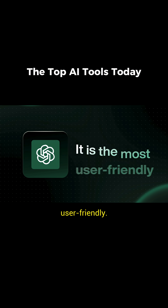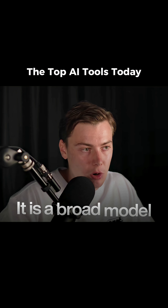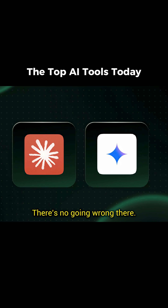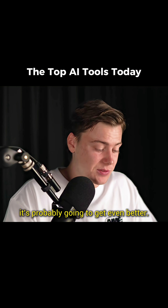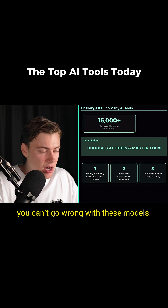ChatGPT firstly, because I think it's the most user-friendly. It's not the best at every single niche, but it's a broad model and it can cover most bases. You could also use Claude or Gemini as your go-tos — no going wrong there. Gemini is a great model too, and once they put out their new updates it's probably going to get even better. For writing, thinking, and basic tasks, you can't go wrong with these models.